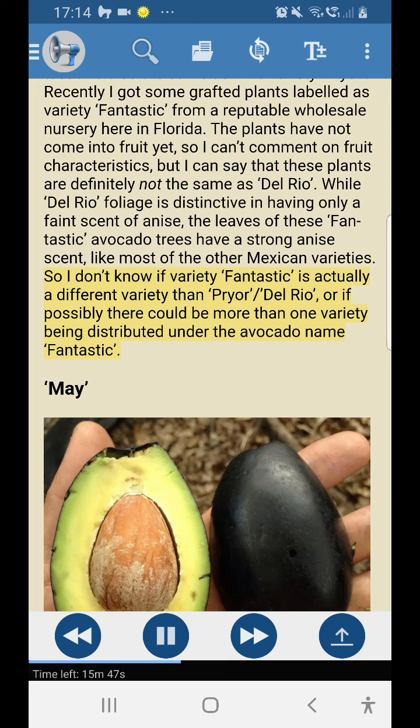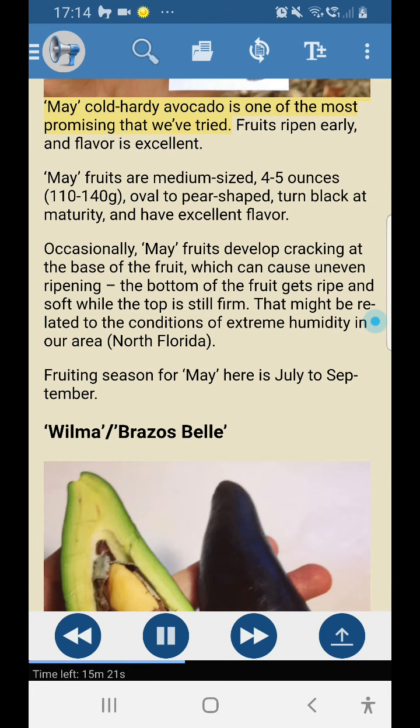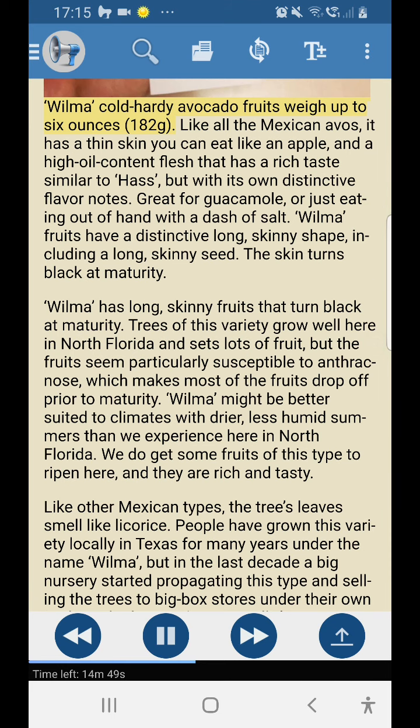May: May cold hardy avocado is one of the most promising varieties tried. Fruits ripen early and flavor is excellent. May fruits are medium-sized, 4–5 ounces (110–140g), oval to pear-shaped, turn black at maturity, and have excellent flavor. Occasionally May fruits develop cracking at the base, which can cause uneven ripening — the bottom gets ripe and soft while the top is still firm; this might be related to the extreme humidity in north Florida. Fruiting season: July to September.